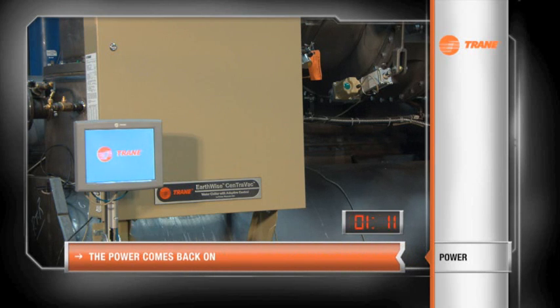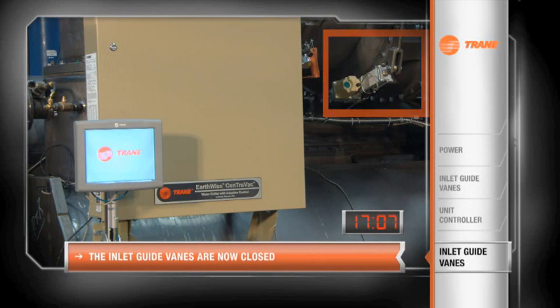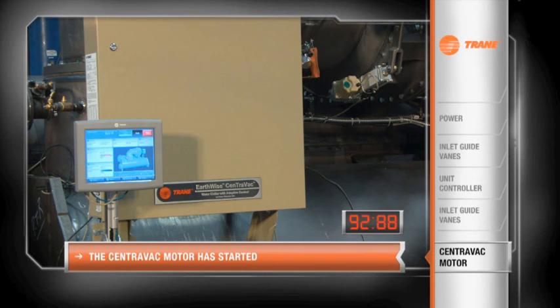And now the power comes back on. The inlet guide vanes start to close and the unit controller reboots. Notice the inlet guide vanes are now closed. Now the CenTraVac motor has started. There you have it — proof: 93 seconds to restart, saving you precious time and tens of thousands of dollars.